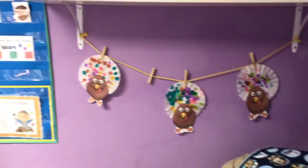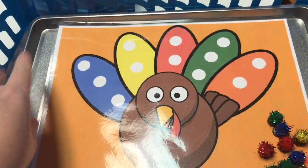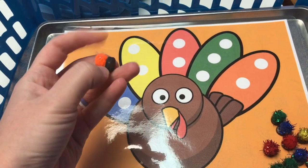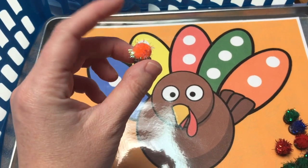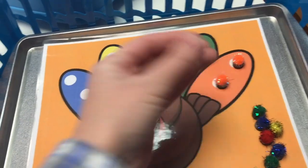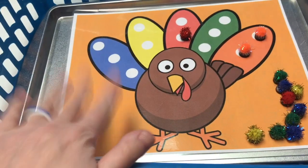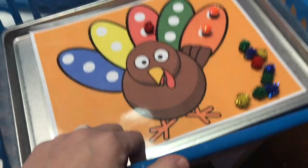Our tot task boxes this week — box one was these magnet pages. My kids love these magnet pages. This is just a cookie sheet from the dollar store, and this is a printable you can get with my turkey unit. I make magnets using circle magnets from the craft section at Target, Walmart, or anywhere, and then hot glue a pom on top of them. They're matching up the colors in the feathers. These magnets are small, so I do these tot task boxes with the kids rather than keeping them on the shelf. They really enjoy anything with magnets, and it's a great one-to-one correspondence activity.